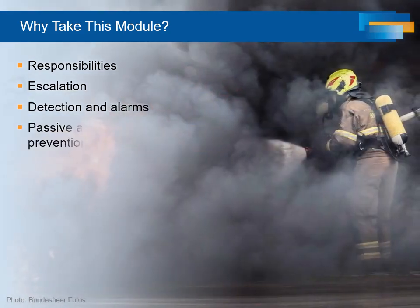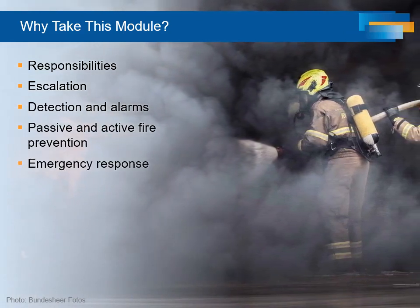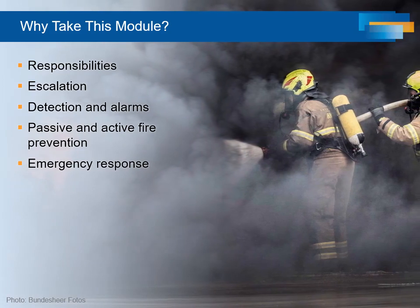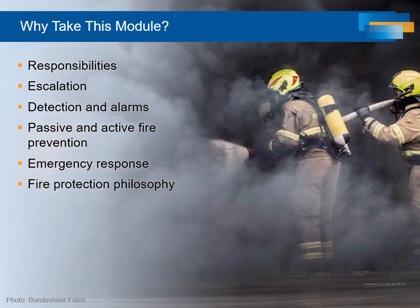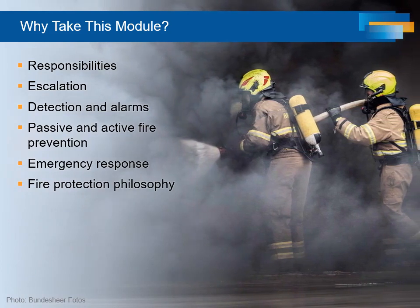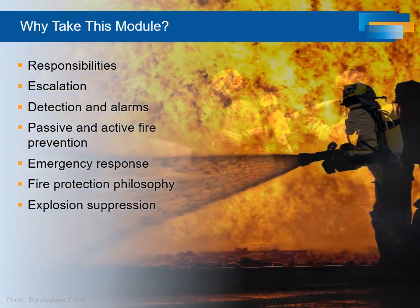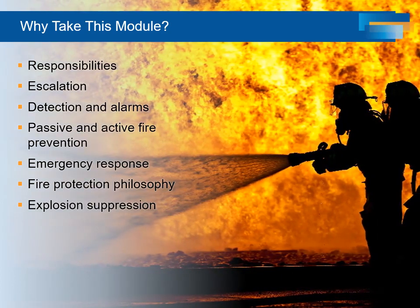Adequate alarming, passive and active fire protection, and emergency response capabilities appropriate to the site fire protection philosophy are essential for mitigation of process safety risks. In some facilities, particularly downstream, explosion suppression capability may be required.